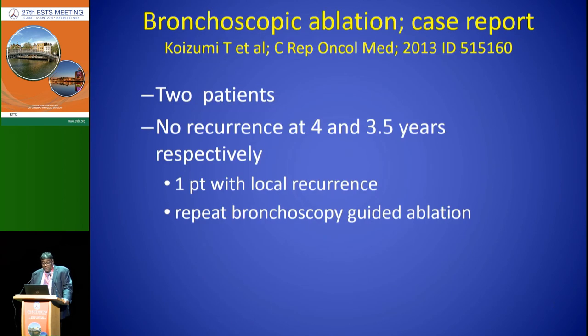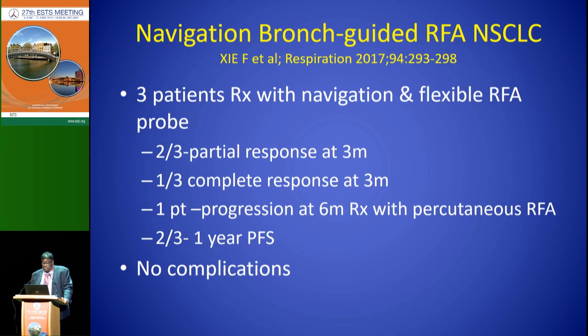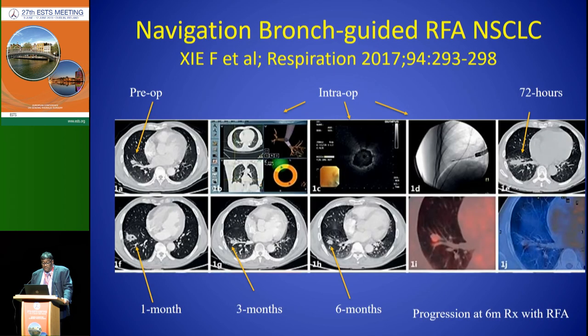They then reported on two patients with no recurrence at four and three-and-a-half years, and one patient had a recurrence treated with repeat ablation. In their larger report of 20 patients with a total of 28 RF treatments, local control was 82% and five-year overall survival was 61% — very reasonable for a high-risk group. Another group from China reported their initial three cases with navigation and ablation — one patient progressed, and there were no complications. The imaging showed pre-op, intra-op, and post-operative changes at 72 hours, one month, and three months, but at six months one lesion had grown larger and was hot on PET scan, so that patient was retreated.